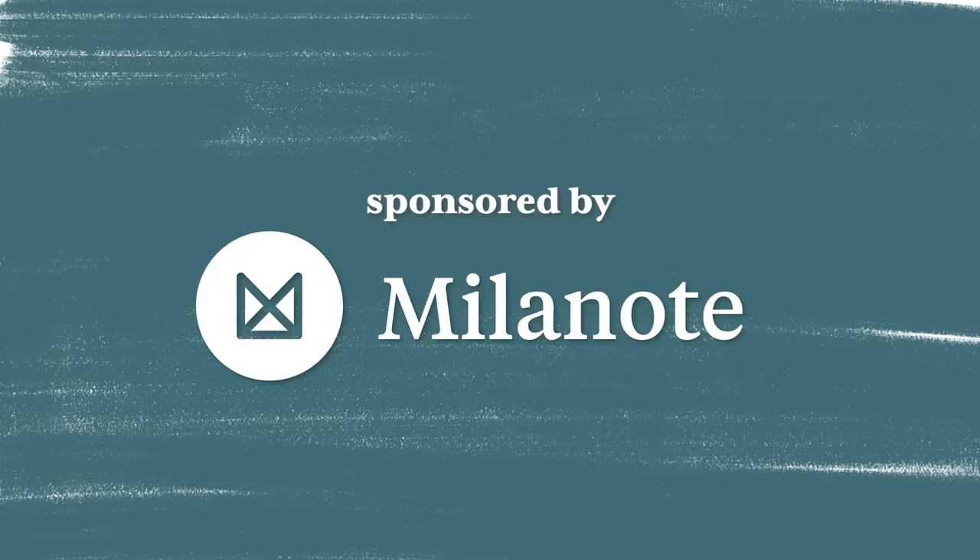This video is sponsored by Milanote. Previously on AGTV, we made over Alessandra's bedroom.